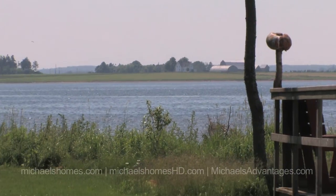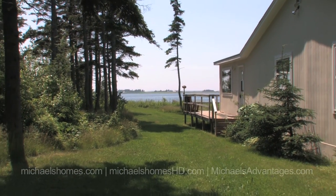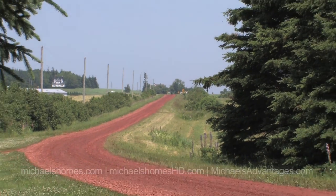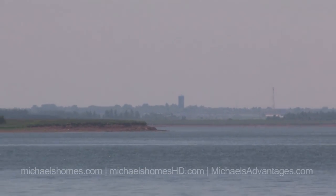So what we're looking at here is a nice rustic waterfront cottage that's only a 15 minute drive from Summerside. In fact, from the backyard or the front yard — the waterfront portion — you can actually see not one but two of the water towers in Summerside.